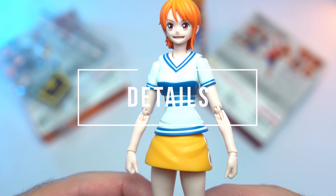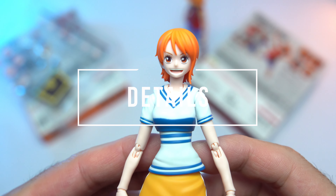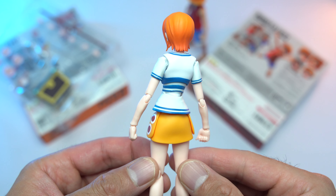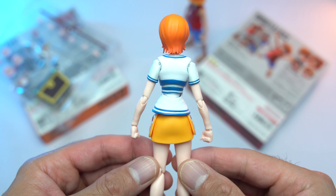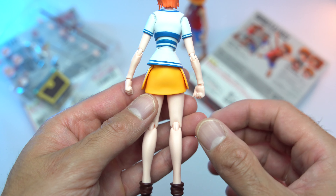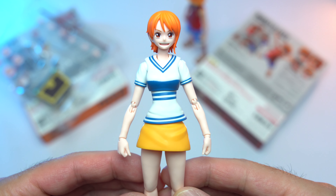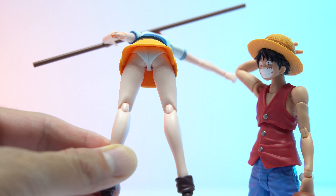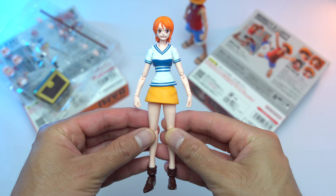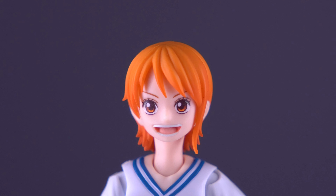This is Nami as we're first introduced to her, from the Romance Dawn arc to the Syrup Village arc. We get her initial trademark look consisting of a blue and white striped shirt, which is broken up into two parts: an upper hard plastic torso and a softer plastic lower torso. Her trademark orange miniskirt with circles is made from the same softer rubbery plastic material, and yes, Nami is wearing underwear. Her look is finished off with her iconic brown high-heeled boots.